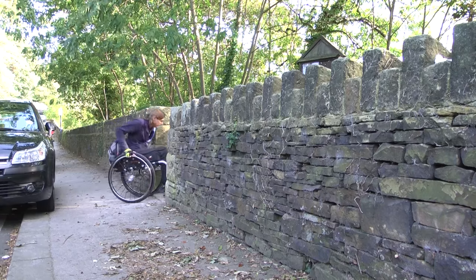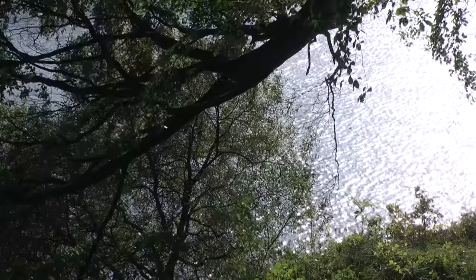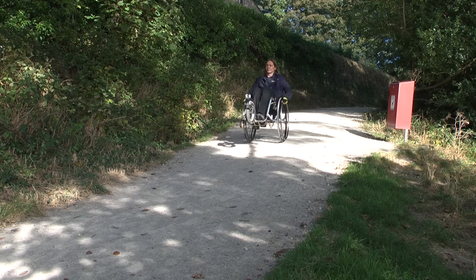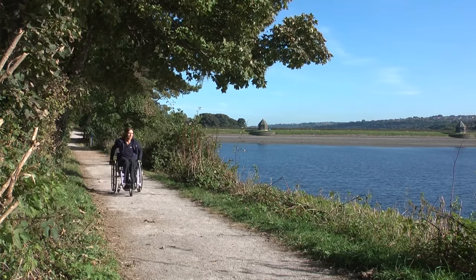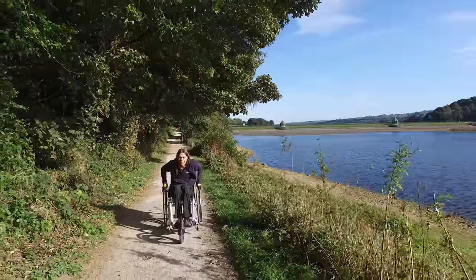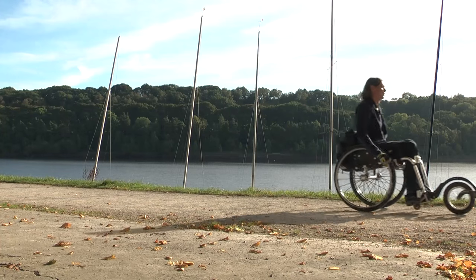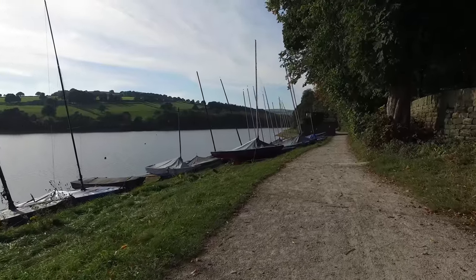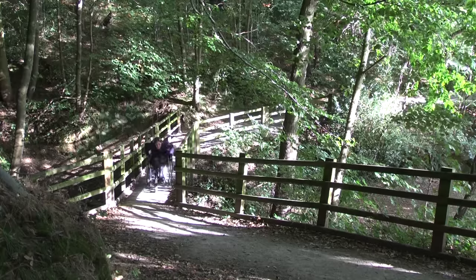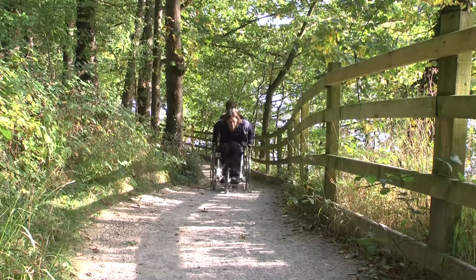On the way up the hill you'll find a gap in the wall that returns you to the gravel footpath. On this section of the walk the footpath becomes more challenging with some steep sections that many people will need assistance with.